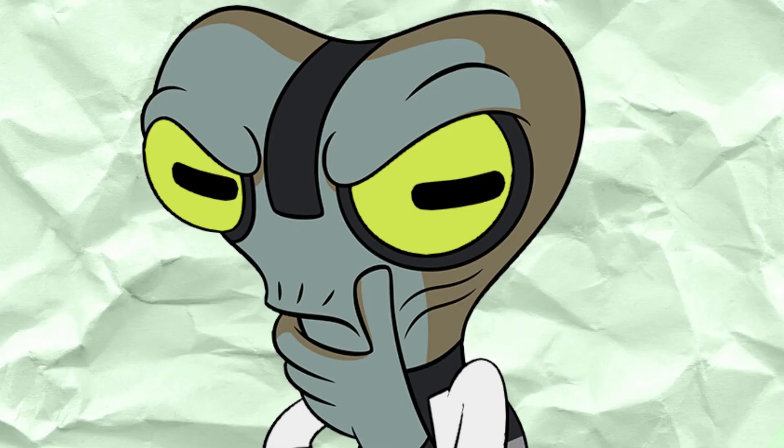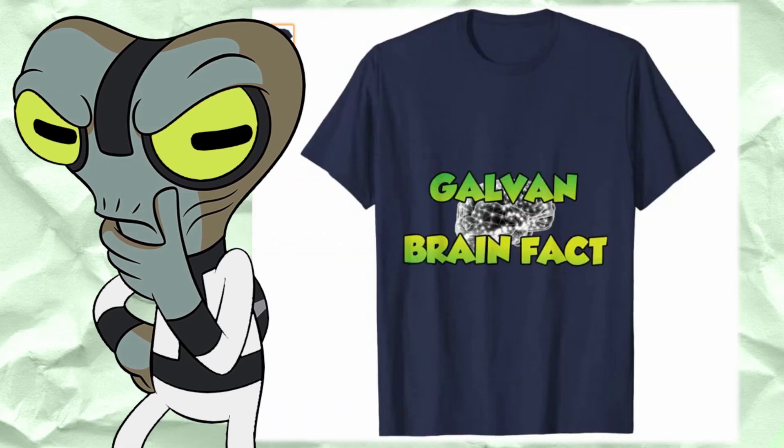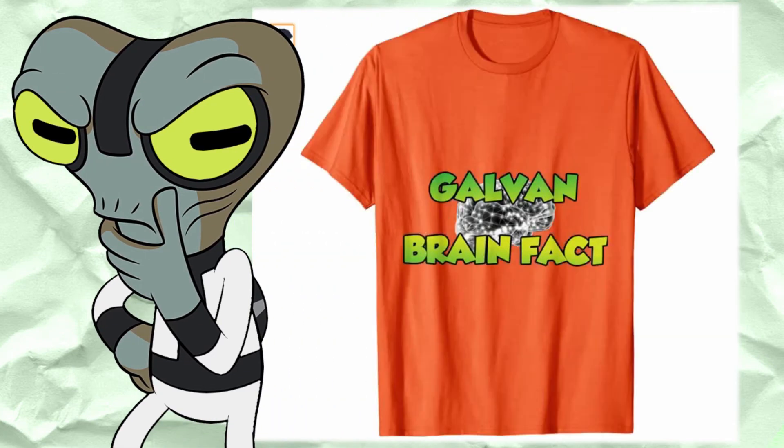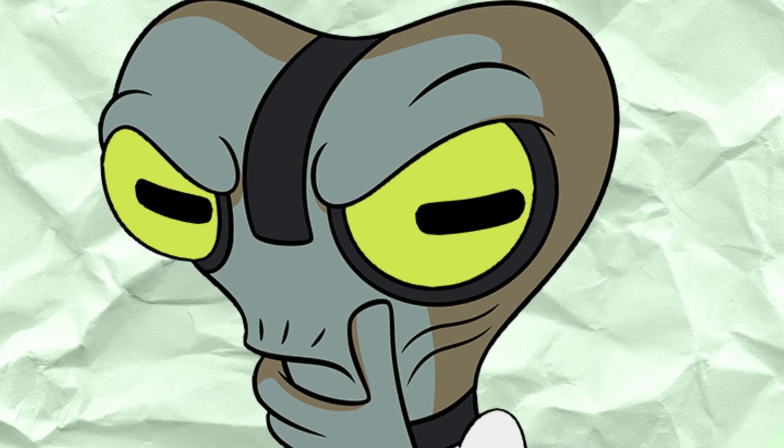Hey there, members of the Milky Way Galaxy. If you'd like to support the continuation of this series, you can purchase this Galvan Brain Fact t-shirt, and you can also follow me on Instagram. Both links are in the description.